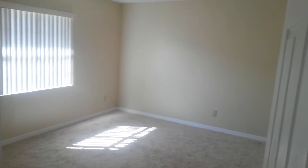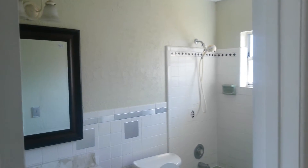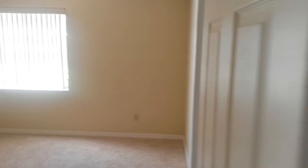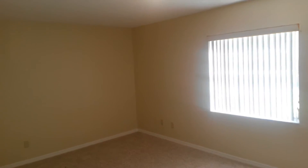Bedroom two, bathroom number two. This is a nice size large bedroom with a walk-in closet.